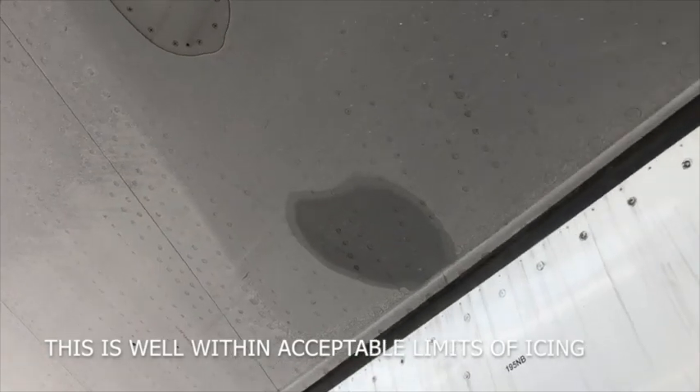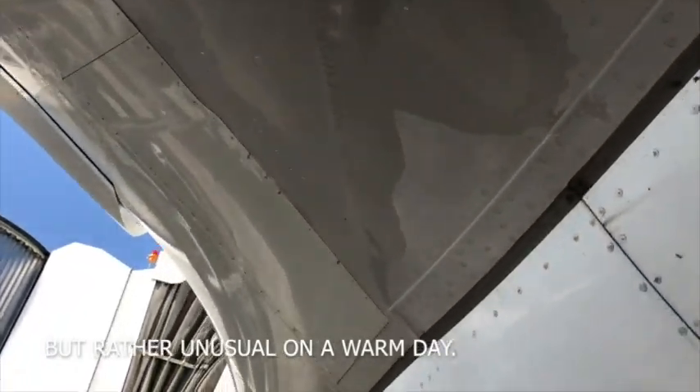This is well within the acceptable limits of icing and completely safe. However, it is rather unusual on a warm day.